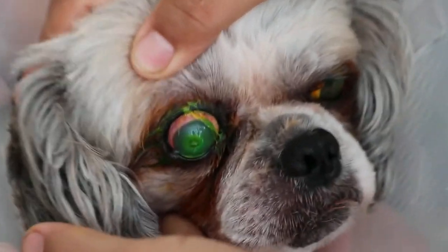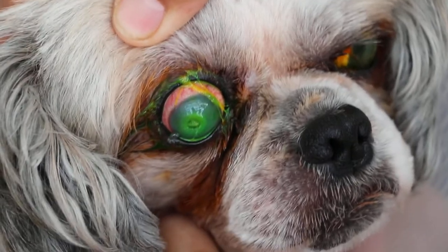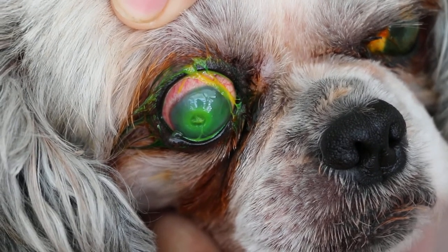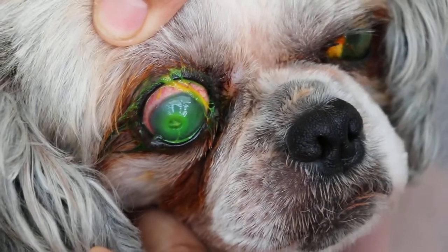Okay, open — ready. I can see the ulcer, and this ulcer is very deep. That's why I can see two rings: one ring...